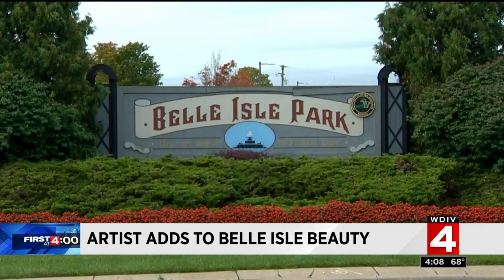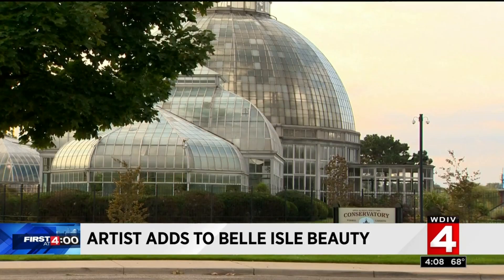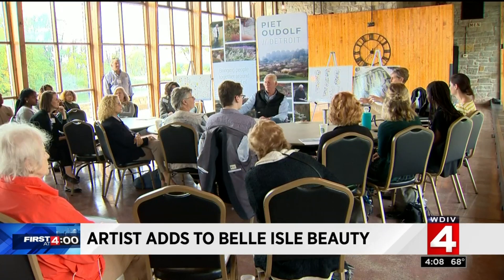In its heyday, Belle Isle was the place to be, and slowly it's bouncing back after years of neglect, including what was discussed today.